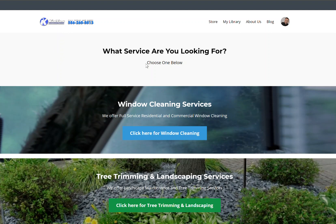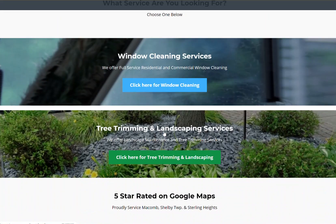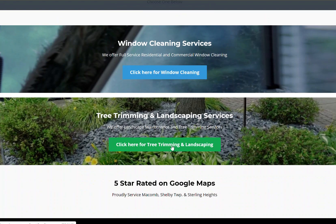When customers locally come to my website, usually they're coming from Google — Google My Business and local. This is a drag and drop website builder. They have an option because we do landscaping and window cleaning — I give them an option of do they want to go to the window cleaning webpage or the landscaping webpage. The reason I separate those is because I don't want to jumble up all my landscaping with all my window cleaning. Maybe they'll split businesses one day, maybe I'll sell the window cleaning business. I didn't want to mix the two because they're not as closely related as, say, landscaping and tree trimming.